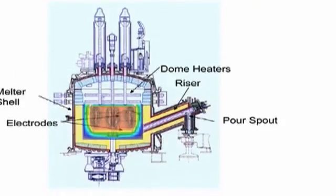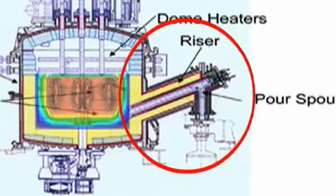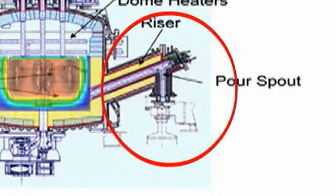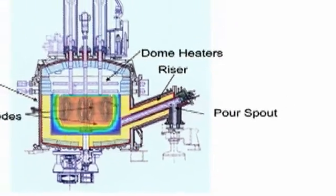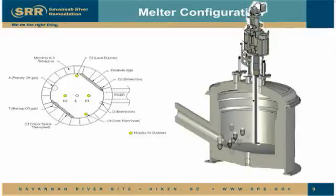A 5-foot-long pour spout extends from one side of the melter to permit the pouring of glass into the stainless steel canister positioned under the pour spout. This is the feature that some people say makes the DWPF melter resemble a teapot. Described like bubbling air through a giant straw into syrup, the bubblers will inject argon gas into the lower glass pool heated to nearly 2,140 degrees Fahrenheit.